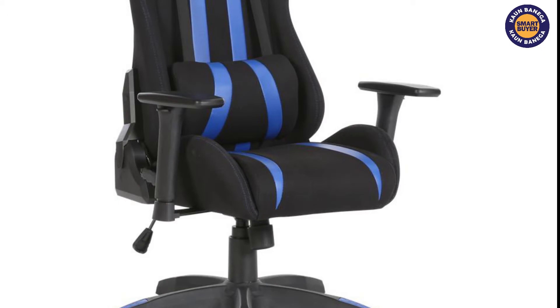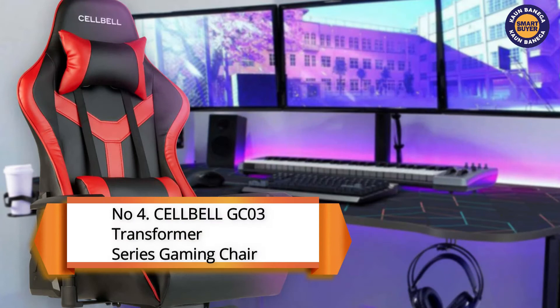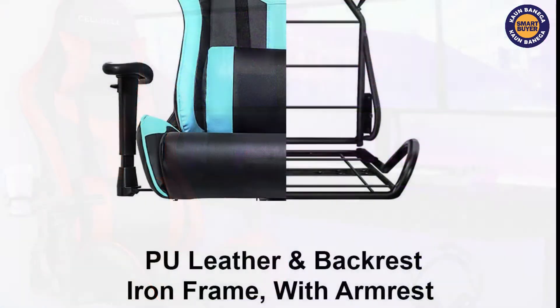This will cost you around 16,000 rupees approximately and the link is in the description. Next at number four in the Kaun Banegai Smart Buyer list is the Cell Bell GC03 Transformer Series Gaming Chair.